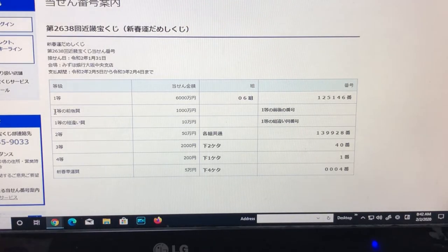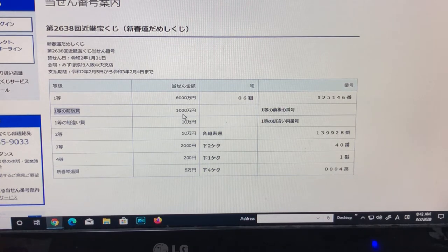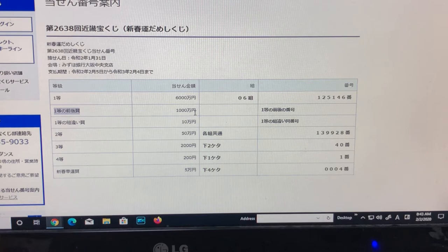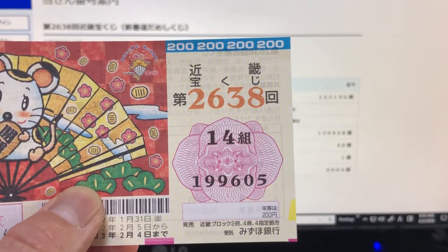For the second first prize, this is Ito no Zengou Shou — that is Isenman. In order to win this, I would have to have numbers 12514, with the digit before 6 and after 6 — so a 5 or a 7 — meaning 125145 or 125147 in order to win this prize. And I don't have that.